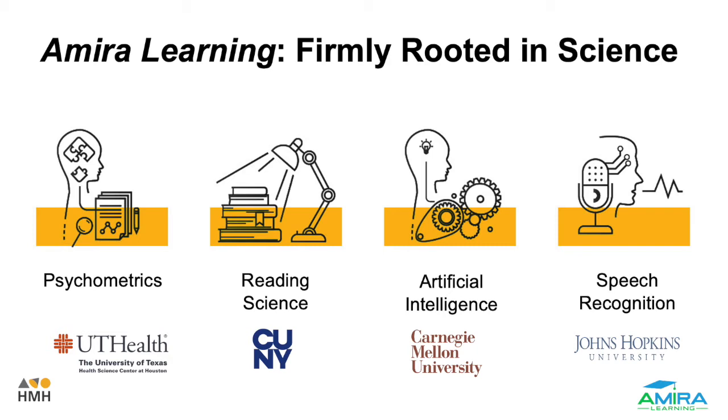Amira Learning is firmly rooted in science — psychometrics, reading science, artificial intelligence, as well as speech recognition.